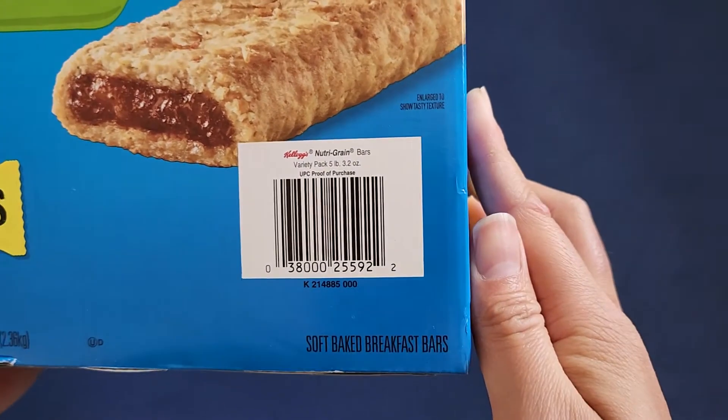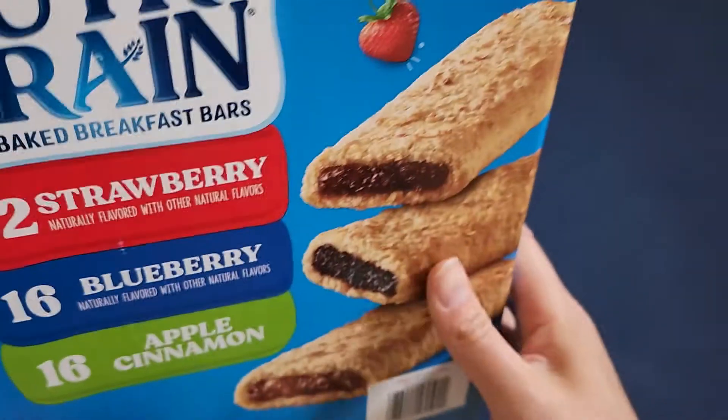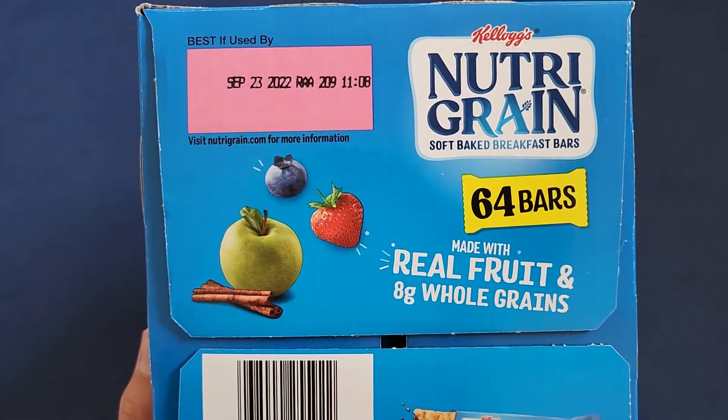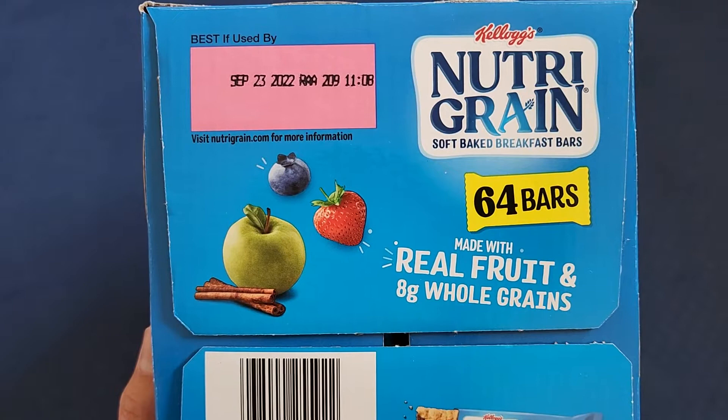For me, I don't really mind artificial flavors as long as it tastes okay, but everybody's on this organic natural thing. Anyways, here you can see it expires September 23rd, 2022.